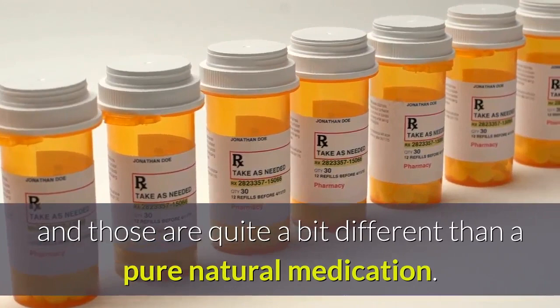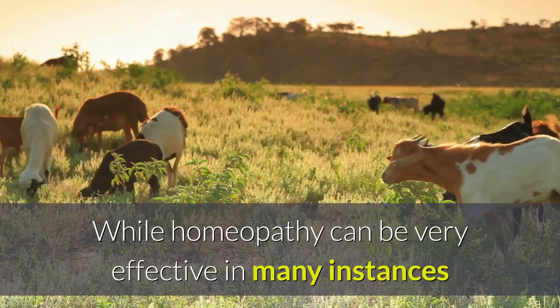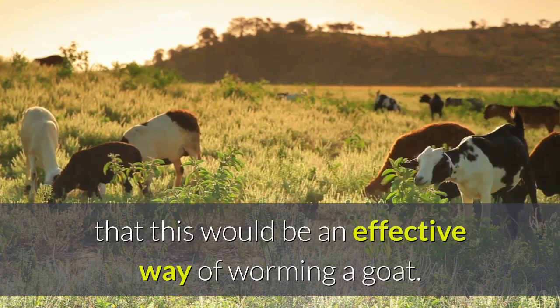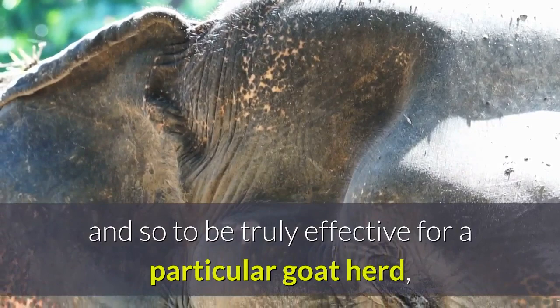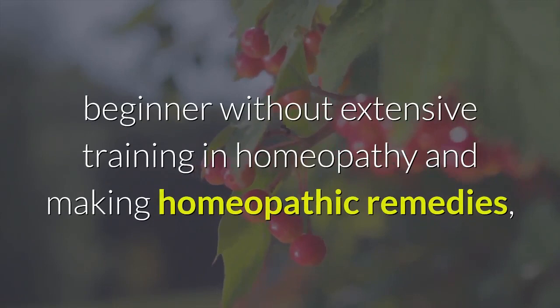Most commercial products are actually homeopathic wormers, which are quite different from a pure natural medication. Homeopathic remedies are not home remedies; they are the essence of something made through a process called succussion. I am not convinced as a certified professional in natural medicine that this would be an effective way of worming a goat. Parasites vary from location to location in size, habitat, and reproduction rate, so to be truly effective, the succussion would have to be made from parasites from that specific herd in its specific location. This is not something easily undertaken without extensive training in homeopathy.